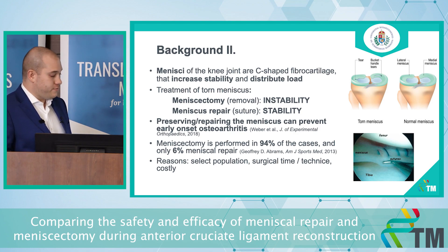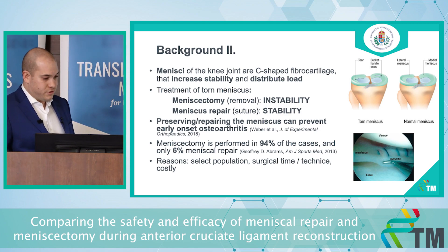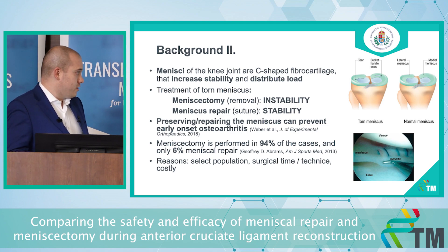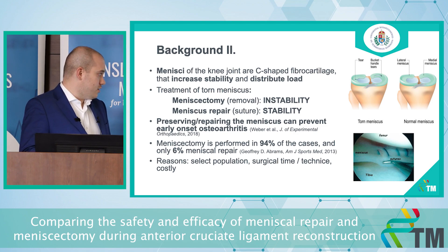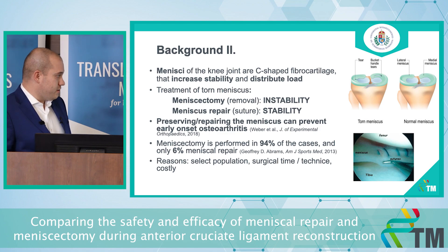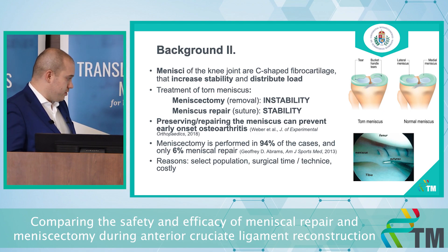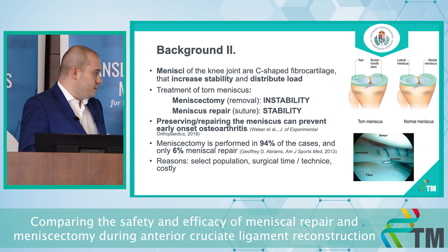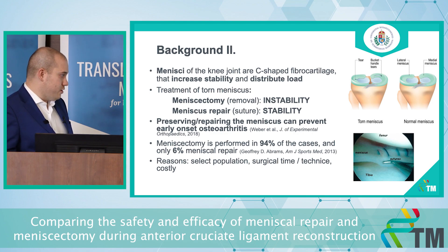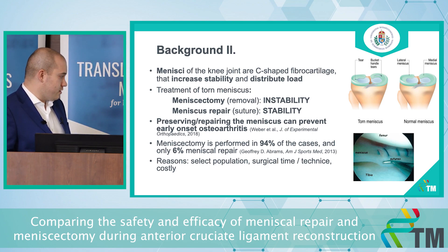There are two major operative treatments of the torn meniscus. One is meniscectomy, which is removal of the damaged parts and can lead to instability inside the joint. The other is meniscus repair, which is suturing of the damaged parts, preserving stability in the joint. It has been shown that preserving the meniscus can prevent early onset osteoarthritis in the knee. Yet still, in 94% of cases a meniscectomy is performed, and in only around 6% a meniscus repair. Reasons include a select patient population based on tear localization or timing, longer surgical time, greater technical difficulty, and higher cost.